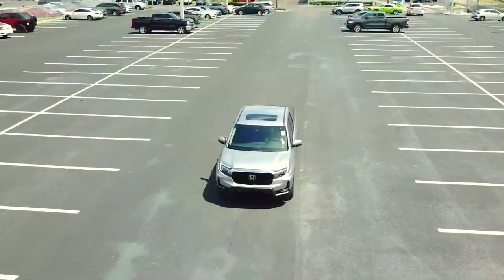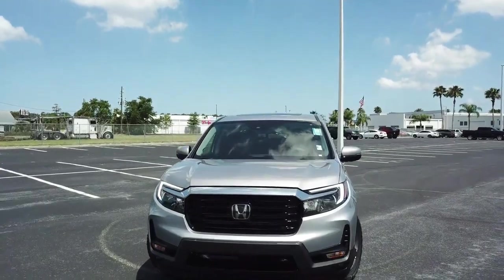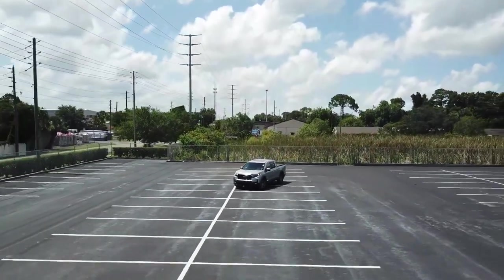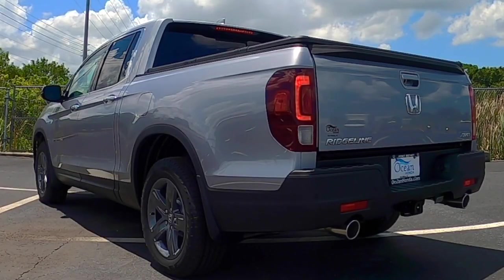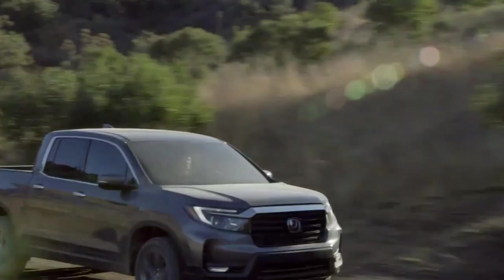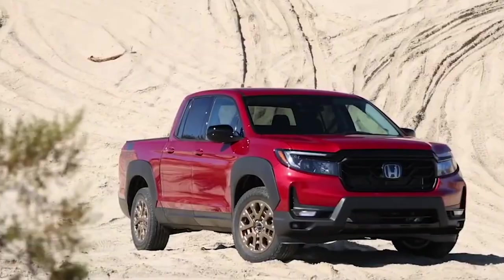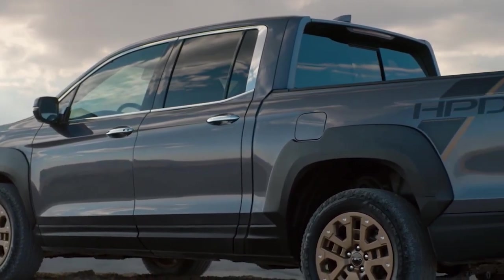Unlike most of its rivals, the Honda Ridgeline has represented one of the options in its range that can be considered as different. While the mid-size pickup truck segment has become more familiar with traditional body-on-frame pickups that provide ample towing and capable off-road capabilities, the Ridgeline is there for those who are looking for a more comfortable and fuel-efficient option.